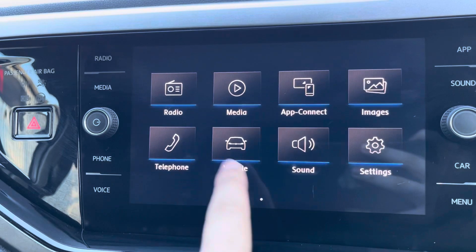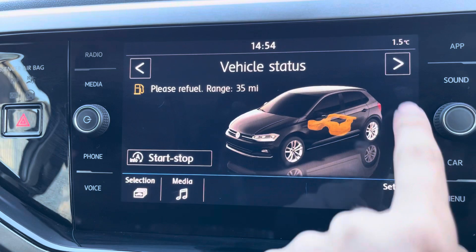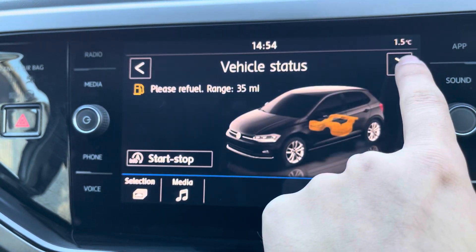You can store images and connect via your phone for hands-free call access. You can also see the vehicle status as well as your tyre pressure loss indicator.